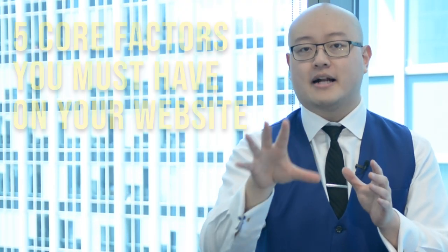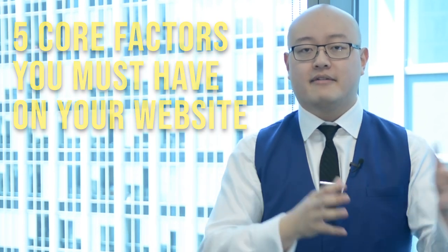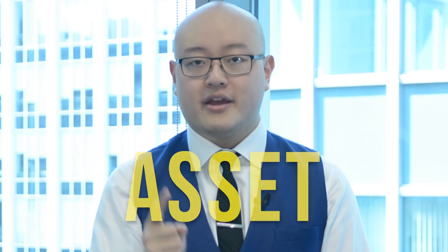Now we've arrived at the most important part of this video — the five core factors you must have on your website to convert traffic into leads. The first core thing is the asset. What is it that you're going to give to your target audience, and how are you giving it to them? Is it a webinar, a case study, a PDF, a guide, a blog post, a video series? What is that asset your target audience actually cares about and wants to consume?